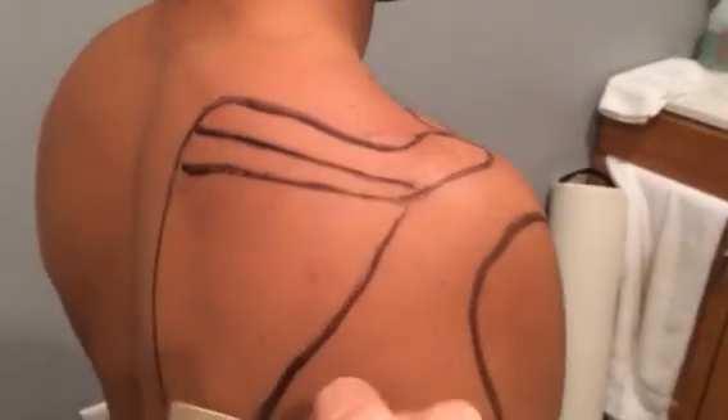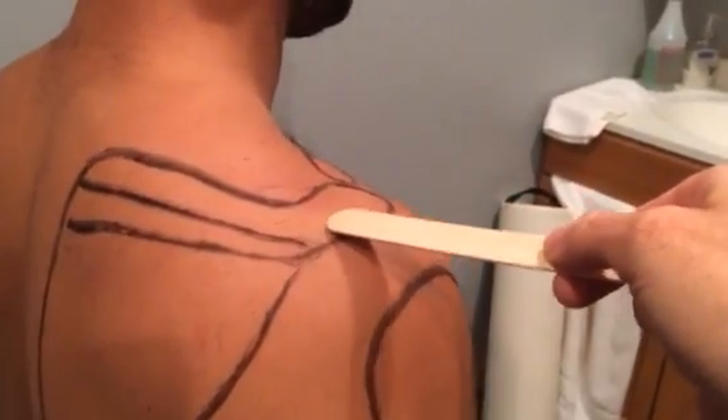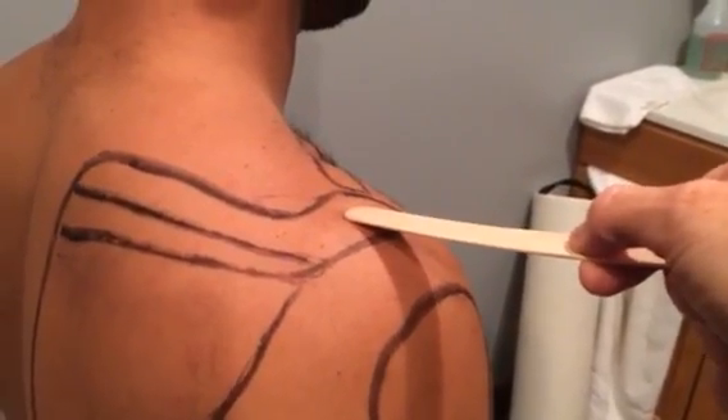And then you've got your scapula, or your shoulder blade, and it has this unusually shaped protrusion on the top of it called your acromion process.